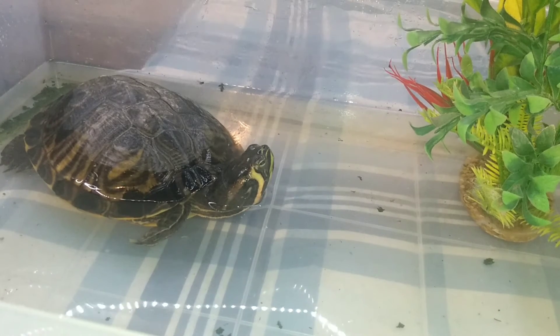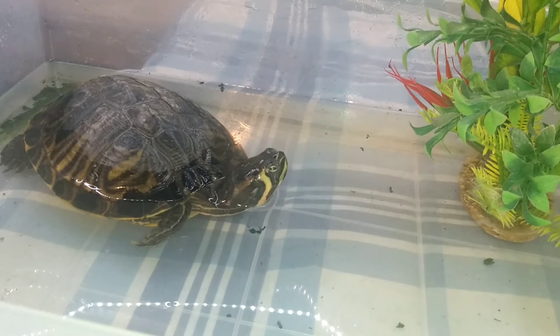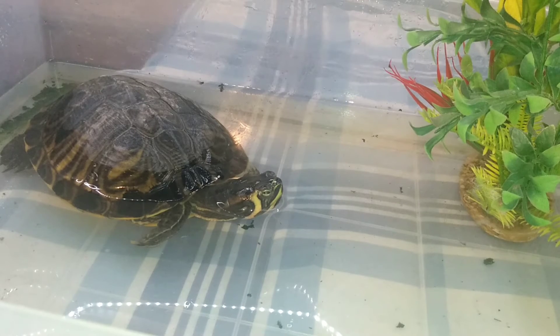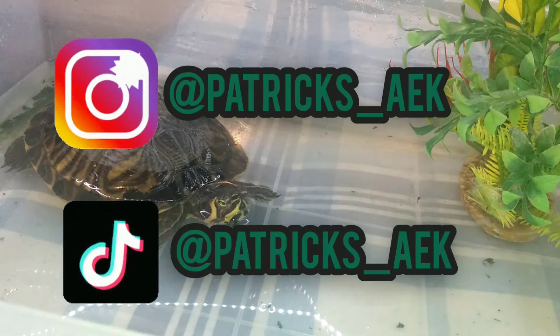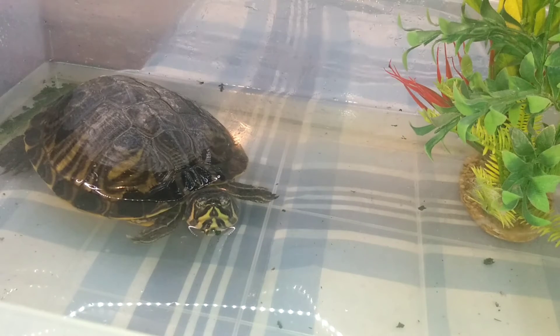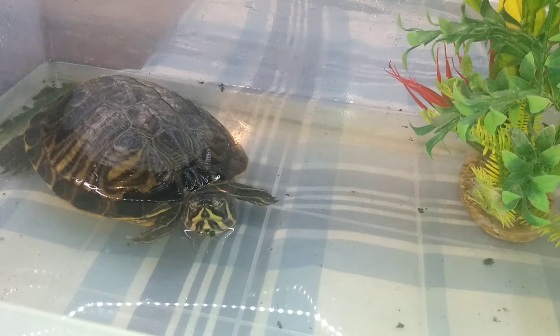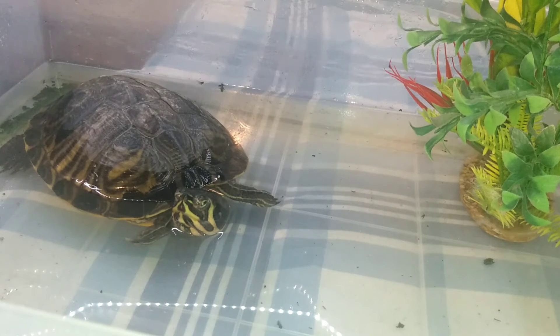People ask if my turtles are aggressive. Overall, yellow belly sliders are highly sociable animals — even shy ones become more comfortable in a short period of time. I have them in a pond that's about 150 to 120 gallons. It doesn't have water filled all the way, but there's about 75 gallons of water in the pond. Most turtles spend a lot of their time on land.